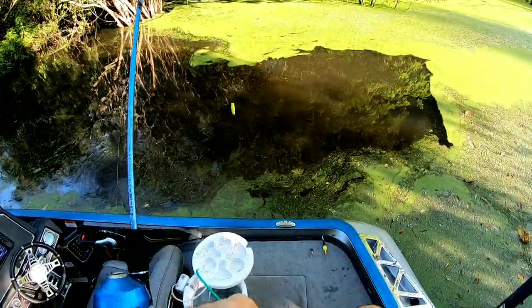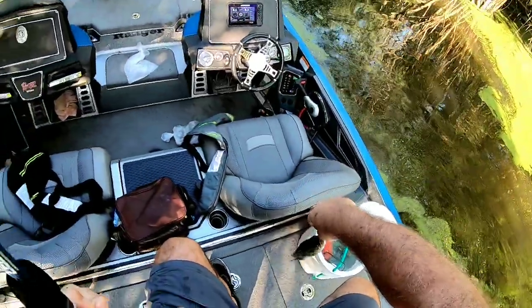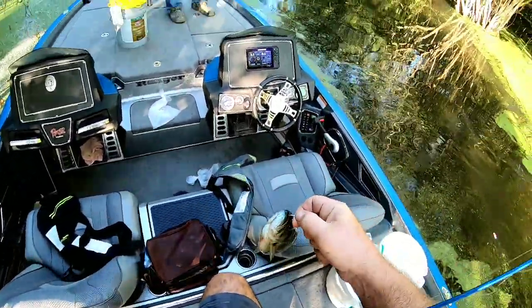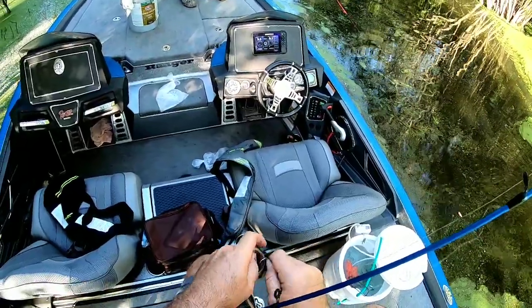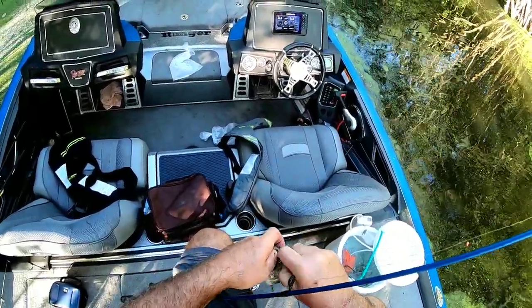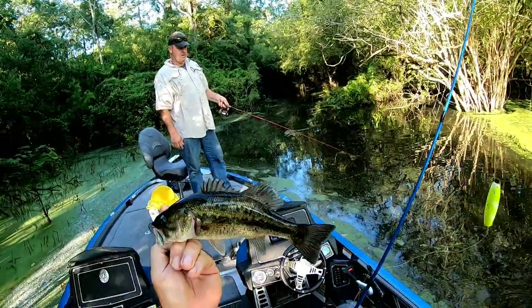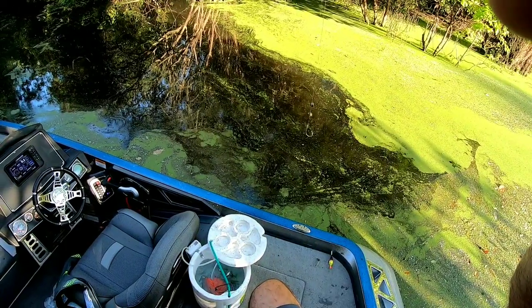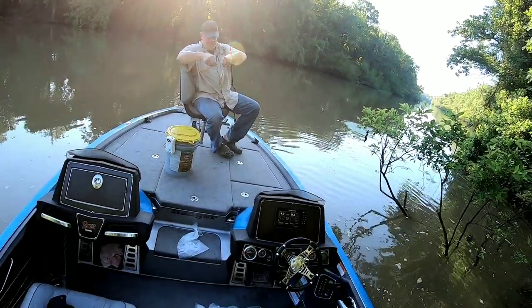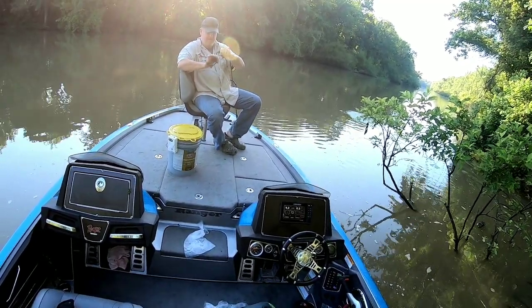All right, I got something here. I'm not sure what it is. First fish of the day — there we go! Is it worth it? Yes! First sack of the day. There you go, great!